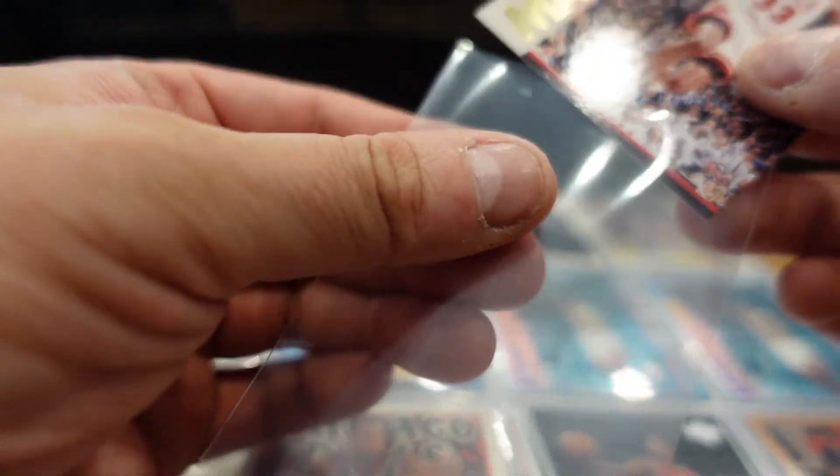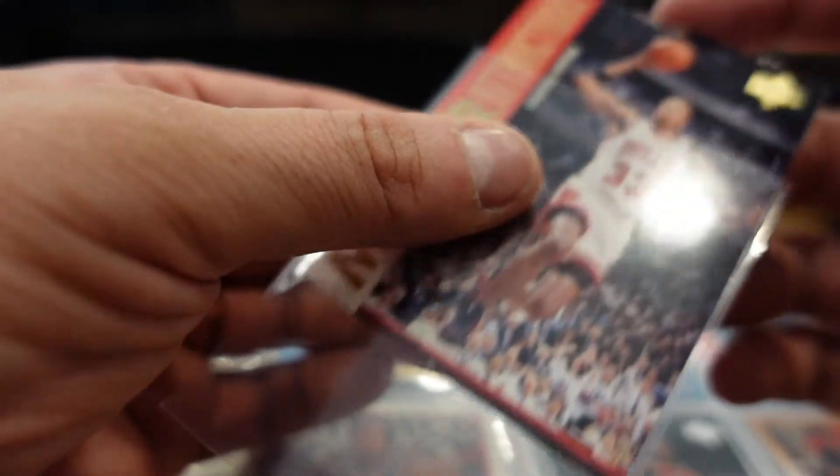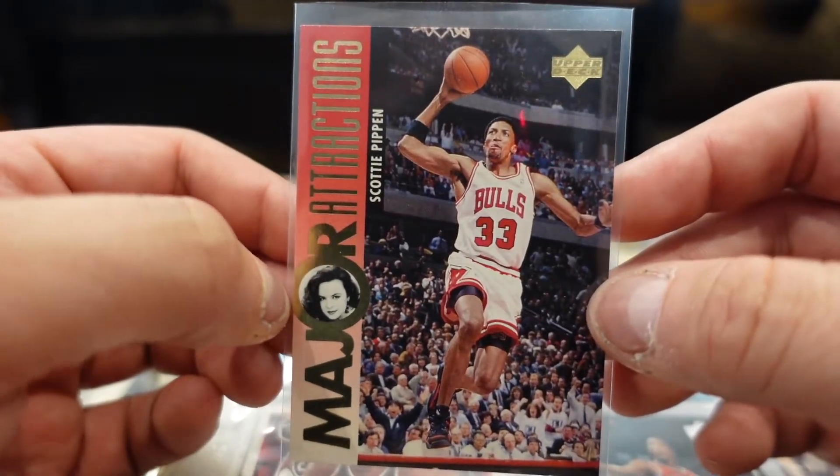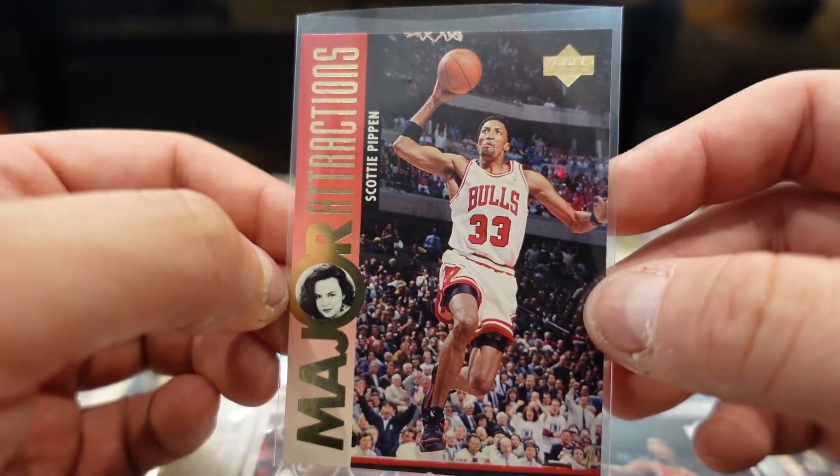I remember back in the day these Upper Deck cards had little actors attached to them. This is the girl from Full House — wait, that's the girl from Blossom. Yeah, from Blossom — whatever this actress's name was.